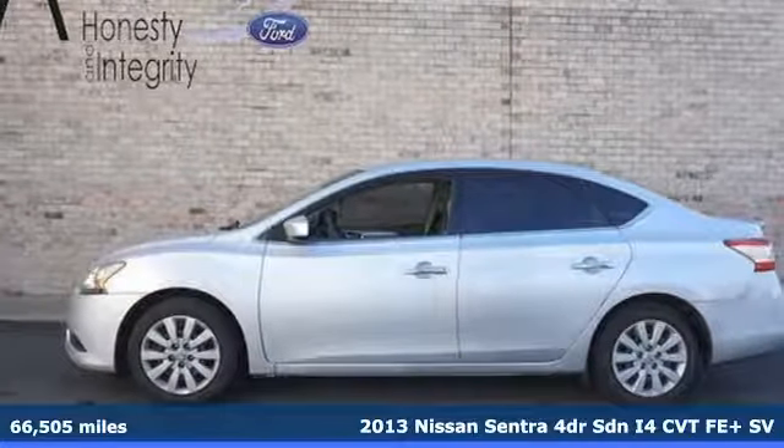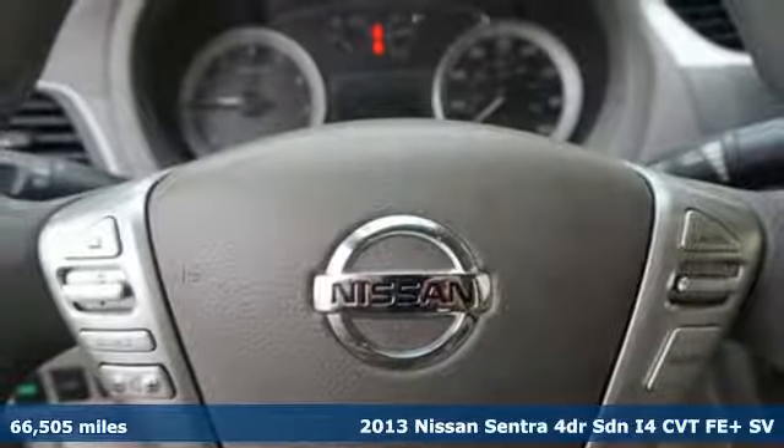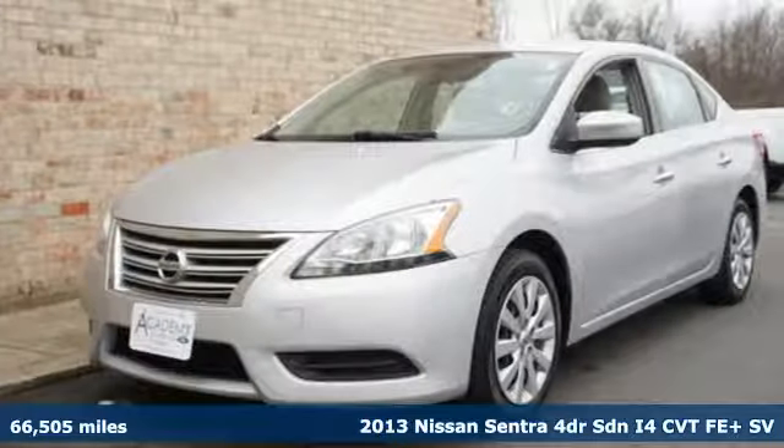It's a 2013 Nissan Sentra. Nissan, built for the human race. You'll look forward to every drive with features like these.